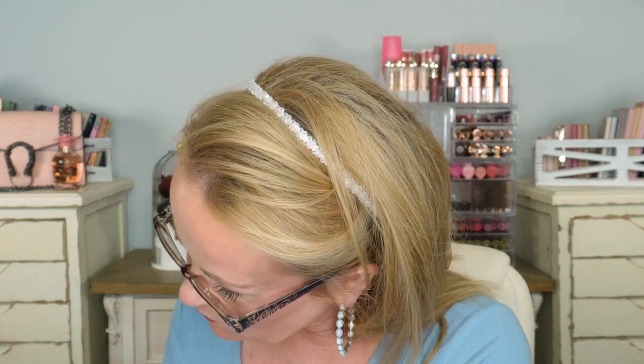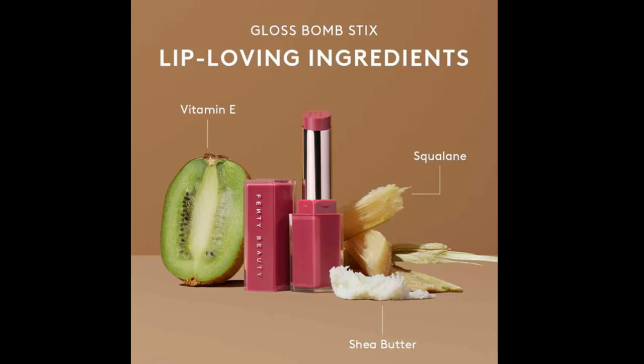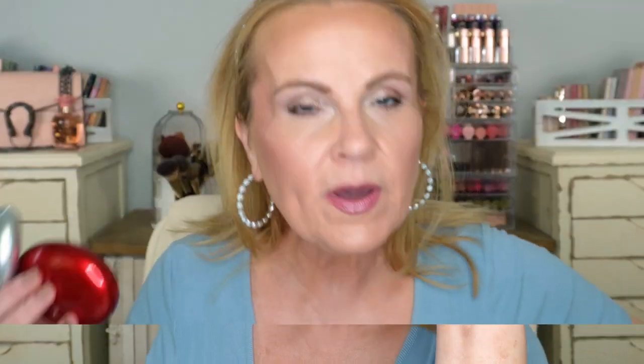Something I like but I'm on the fence about are the new Fenty bullet glosses. I loved the color payoff — this one is Hibiscus, so pretty — and the shine is amazing. The other one is a pinky nude and they're both beautiful. But the problem is after about an hour they're gone. I love the formula and the shine and the payoff, but it's not as long-lasting as I'd like. I always end up going back to bullet lipsticks because they last so much longer.